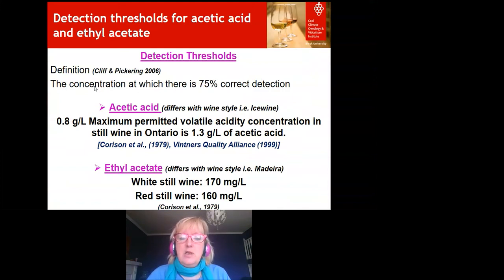For ethyl acetate, the detection level for white wine is 170 milligrams per litre, and for red wine slightly lower at 160 milligrams per litre. That can differ between wine styles — Madeira will have much higher levels of ethyl acetate. At low concentrations these compounds bestow lovely flavours; it's when they get higher and higher that's the problem.